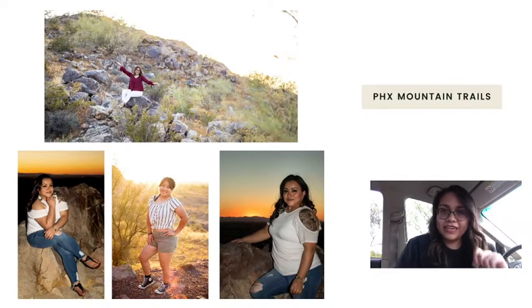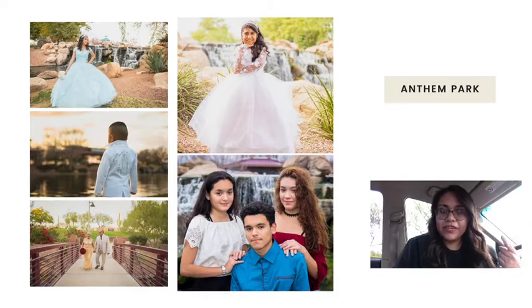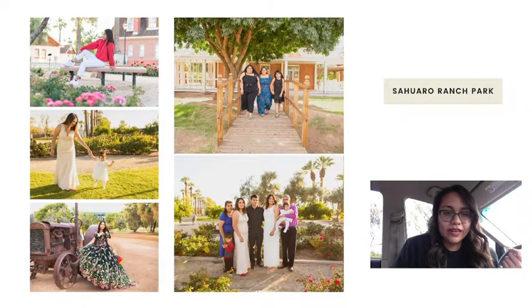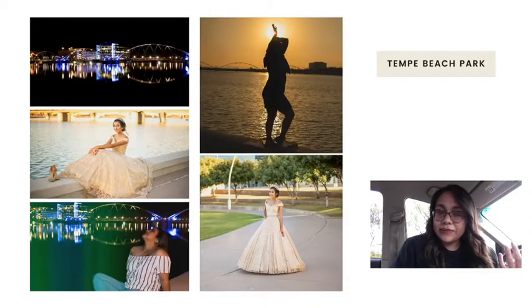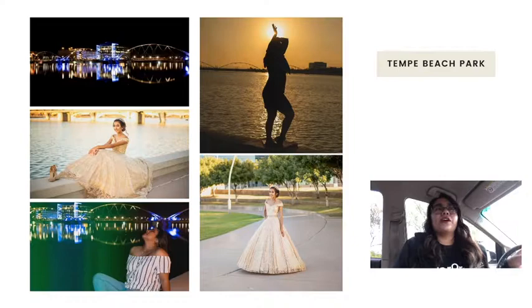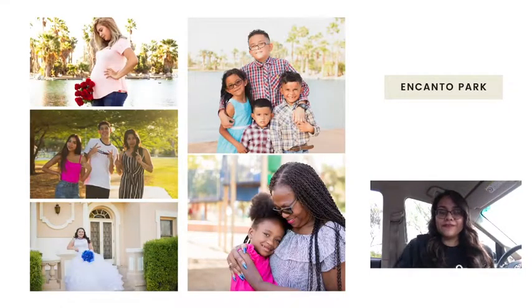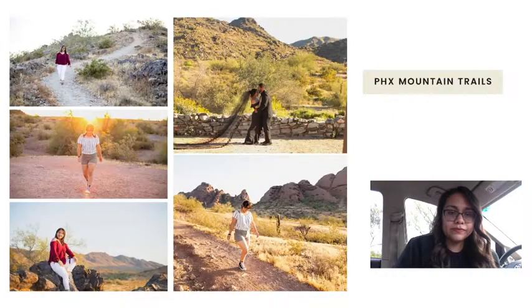Let me do a recap of all five places. Number one: Anthem Park, which is north of Phoenix, about 48 to 55 minutes from downtown. Number two: Saguaro Ranch Park in Glendale. Number three: Tempe Beach Park — for me it's like a beach away from the beach. Number four: Encanto Park, right in the middle of Phoenix. And number five: the mountain trails throughout the Phoenix area.